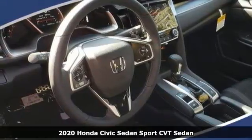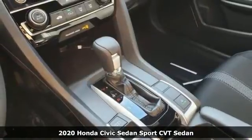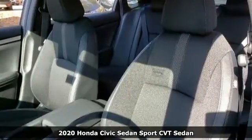Here's a new 2020 Honda Civic Sedan. In a crowded space, stand out as a leader. It boasts an impressive list of features like these.